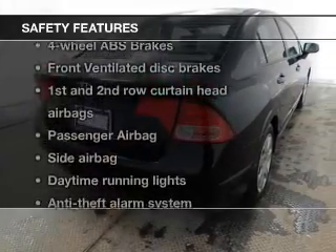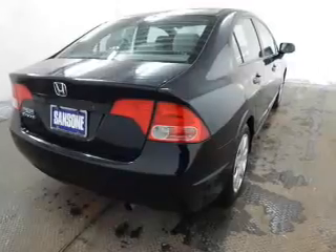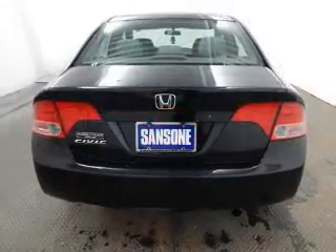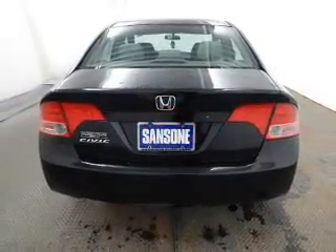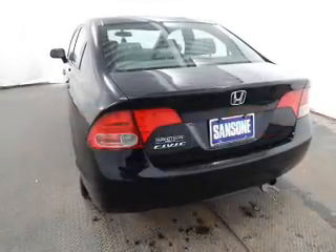If safety is a high priority, rest assured knowing these top safety components are included: front ventilated disc brakes, curtain head airbags, passenger airbag, side airbag, daytime running lights, low tire pressure warning, and dependent suspension.